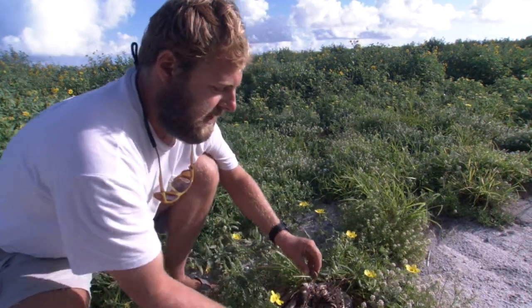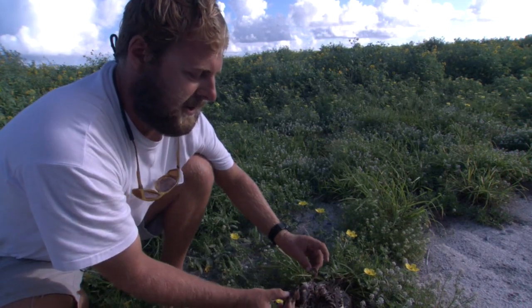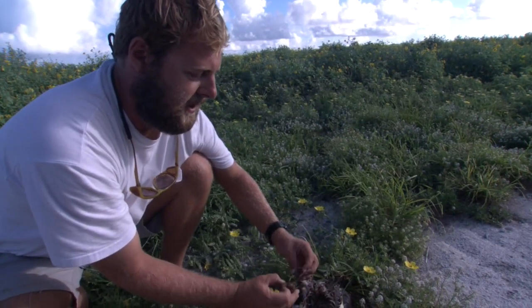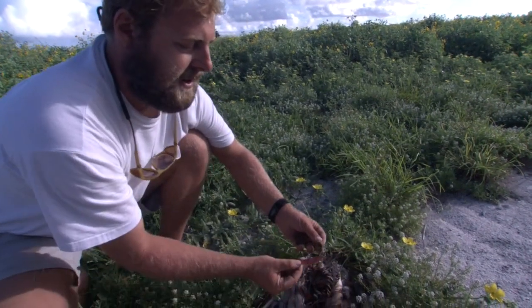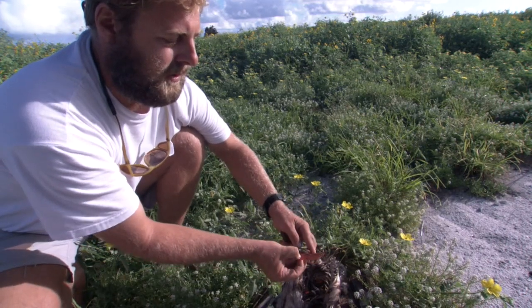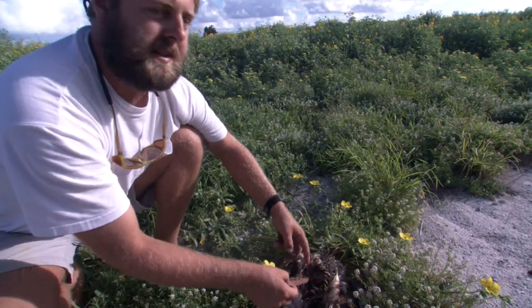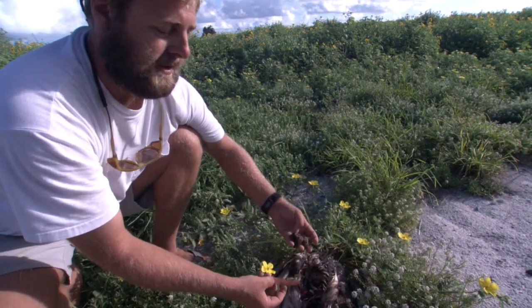Something else you'll notice in here which is natural is pumice. Pumice is probably not the best thing to have in the stomach, but you'll notice it has softer, rounder edges compared to something like this piece of plastic. Sharp plastic can puncture the inside lining of the stomach, which can also cause a problem for the bird and may cause it to die.